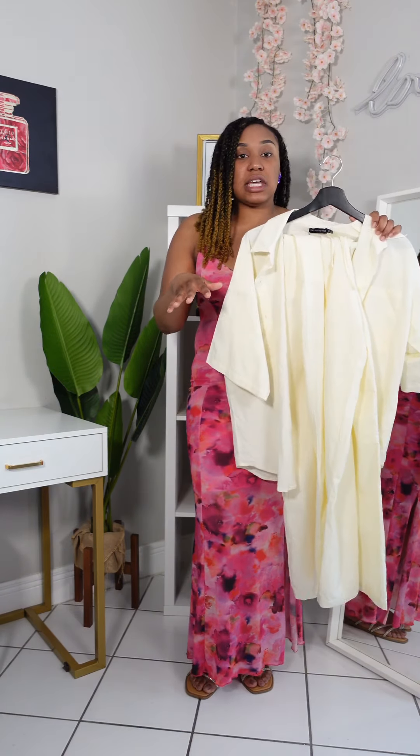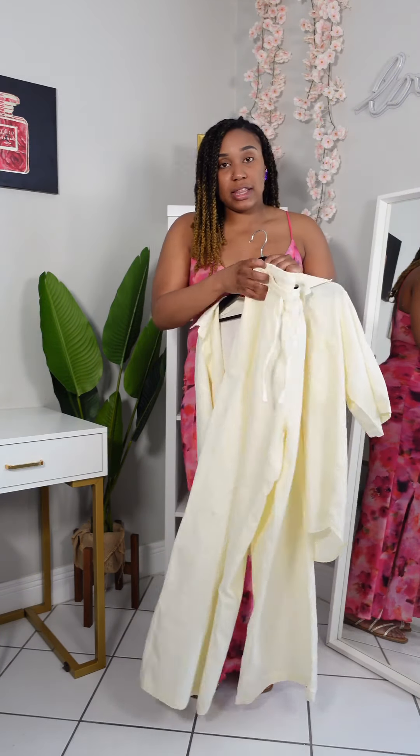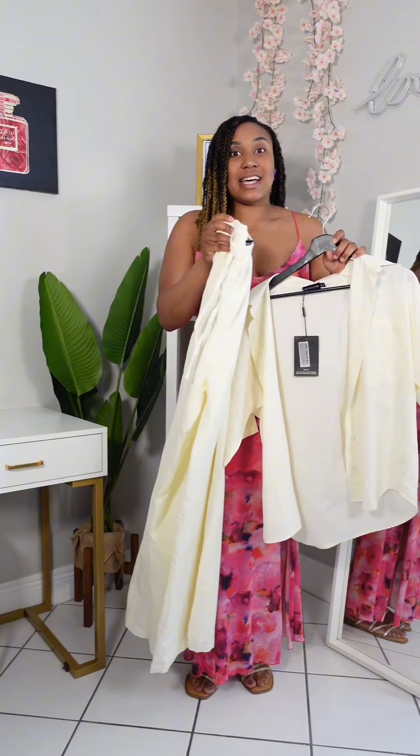It is lightweight and breezy as well. It is kind of sheer, so just keep that in mind, and they are super big wide leg as well. I would suggest sizing down with these.